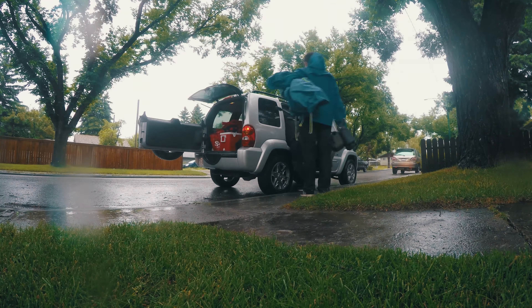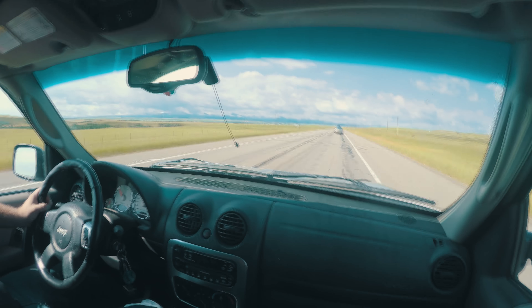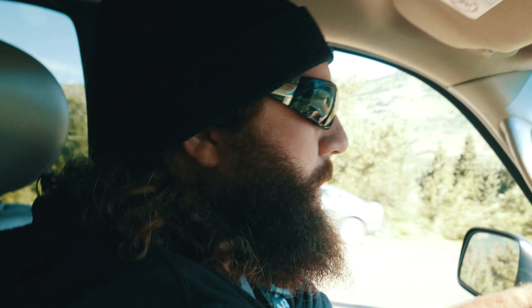I'm definitely coming back to Waterton. I should have been here a long time ago. My name is Sean Norris and Jesse Mully joins me for our annual camping trip to Waterton Lakes National Park.